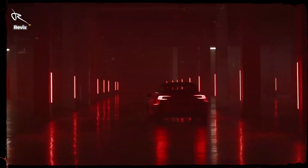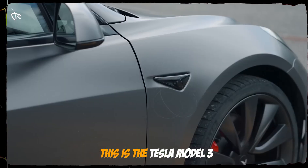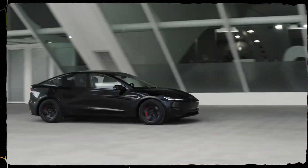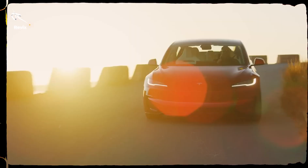Imagine stepping into a world where driving isn't just transportation, but a thrilling experience powered by cutting-edge tech, unparalleled luxury and zero emissions. This is the Tesla Model 3, the car that's turning the auto industry on its head. This video will take you deep inside every jaw-dropping detail of the Model 3 — ready to explore power, luxury and intelligence all in one? Let's get started.